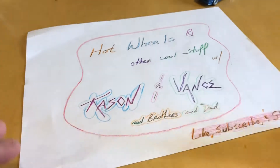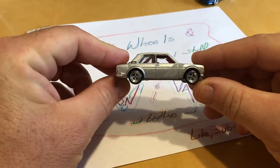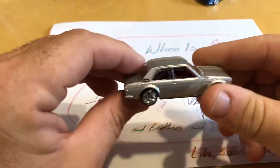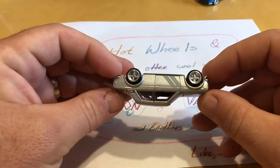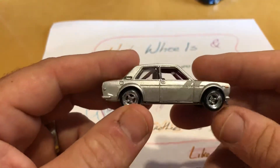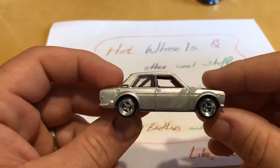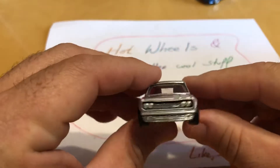Let me hop in here because we've got this thing on a tripod. I'll go ahead and do my car. This is my favorite so far — it is the Datsun 510. I love Datsun. I drove a Datsun in high school, although not this one — it was a 1983 Datsun 720 pickup truck, and it would go zero to sixty in about two days.